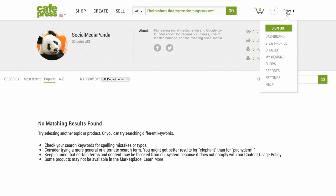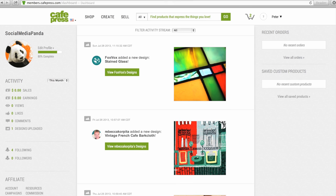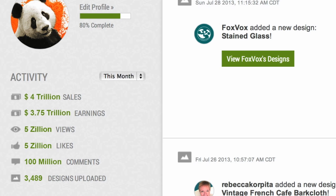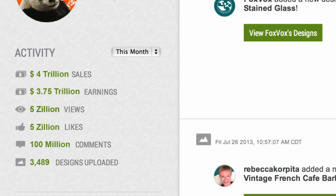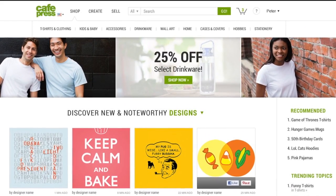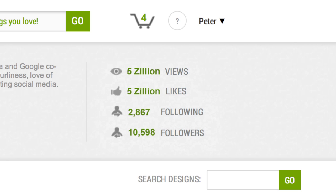Your new and improved dashboard opens up to a new world of information and opportunity about your designs, the products you sell, and the audience on CafePress.com. Access your dashboard at any time by clicking the drop-down menu next to your username in the upper right corner and selecting Dashboard. Here you can see the latest activity around your designs, including the sales your designs have driven, the earnings you've made from them, and other proof points that your designs are being seen, shared on social networks, and even commented upon. Because CafePress designers now have public profiles, any of the millions of monthly visitors to the site can now follow you. When you upload a new design, your followers are notified, putting potential sales that much closer.